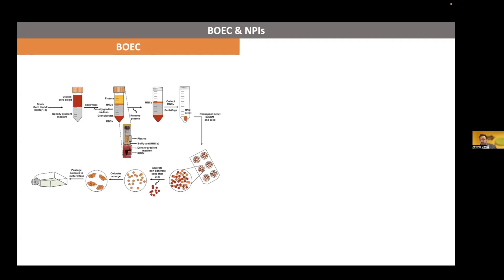You can obtain colonies, expand them, and let them proliferate. This is really an advantage because, for example, here in Milan we have a long waiting list of patients affected by type 1 diabetes who are waiting for islet transplantation. So we have time to get their specific BOECs, expand them, and then biobank them in order to generate scaffolds with a syngeneic vascular network.